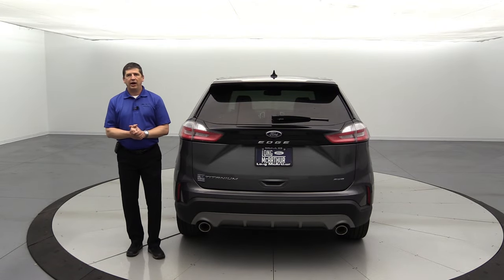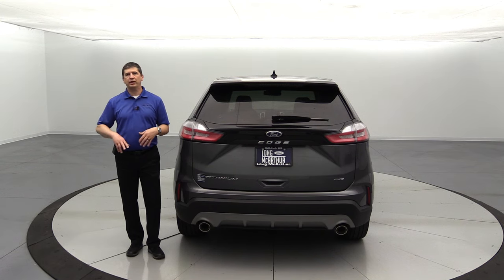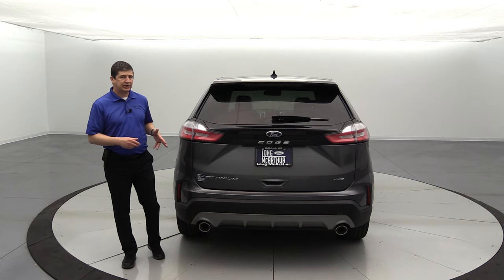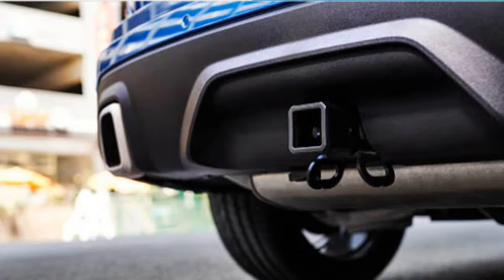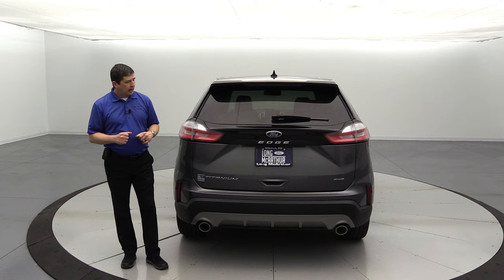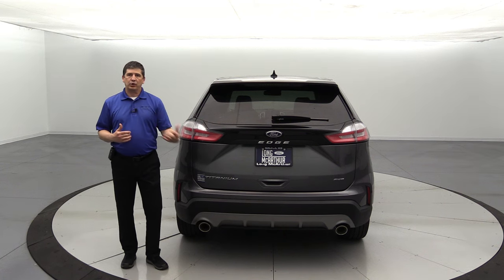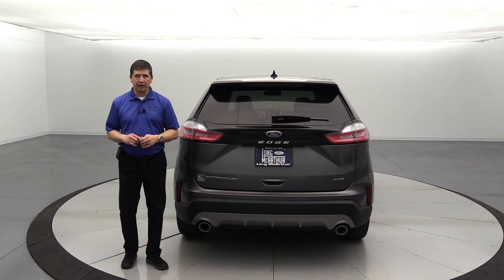The class 2 trailer tow package is available on both the 300A and 301A equipment groups. It adds a hitch, trailer wiring, and trailer sway control. It does require all-wheel drive to function properly. Even with the tow hitch installed, the hands-free liftgate is not obstructed — the kick sensor is to the left or right of the hitch, so it will still open without issue.